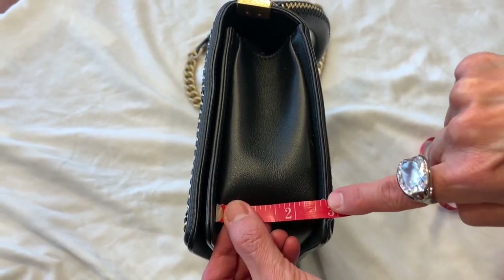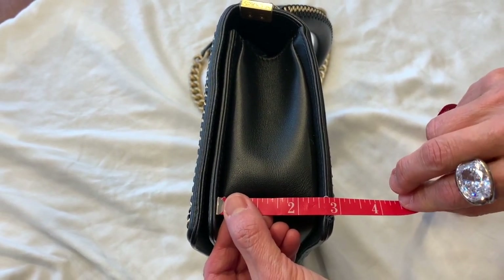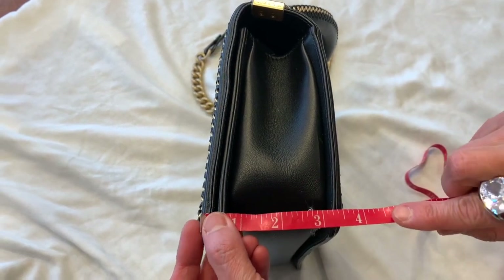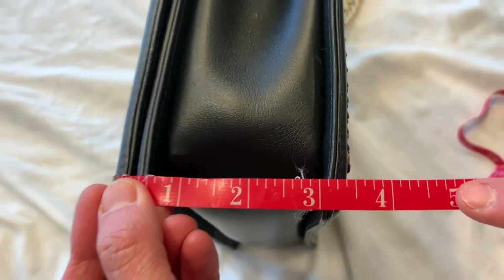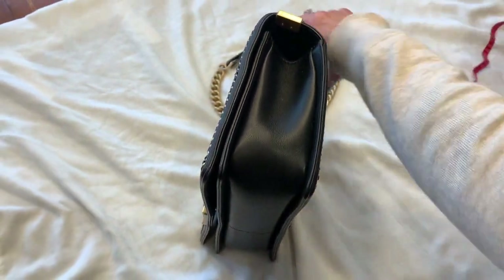The width is 11 inches, the height is seven inches, and the depth — measuring the inside — is about two and a half inches, maybe just a little over. From here to here is three and a quarter inches.